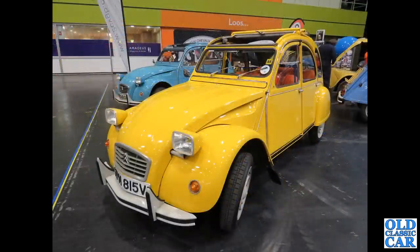The 2CV of course - this one from 1979, very similar to the one that appeared in one of the Roger Moore Bond films, bouncing around through the olive grove somewhere, if I remember right.